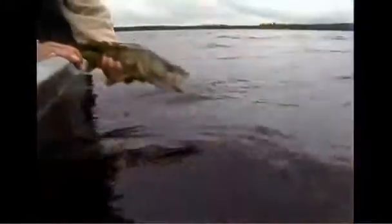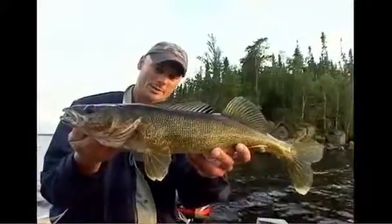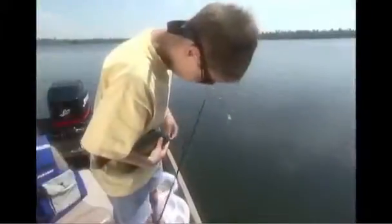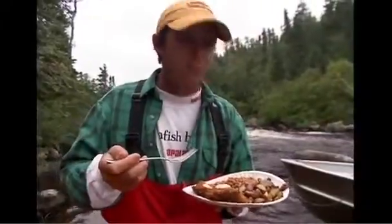Modern fisheries management encourages anglers to release larger fish to sustain spawning populations and keep a few smaller ones for the table. It's a win-win concept — you can have your fish and eat some too. At Rapala, we couldn't agree more. If you invest in fish populations by returning big fish to the water, your stewardship will keep paying dividends far into the future, including a reasonable amount of fresh, tasty meals to enhance your angling experience.